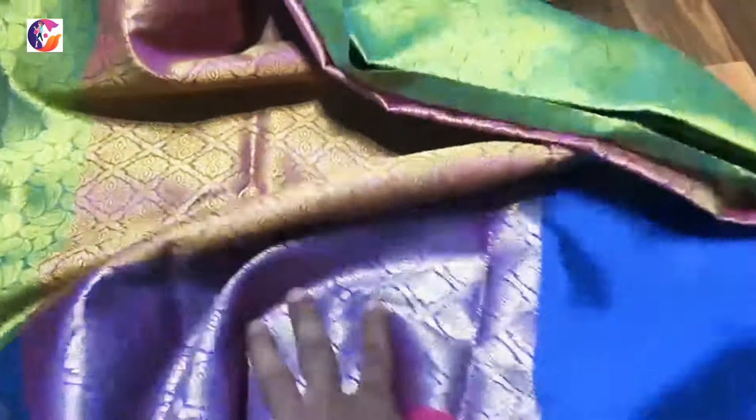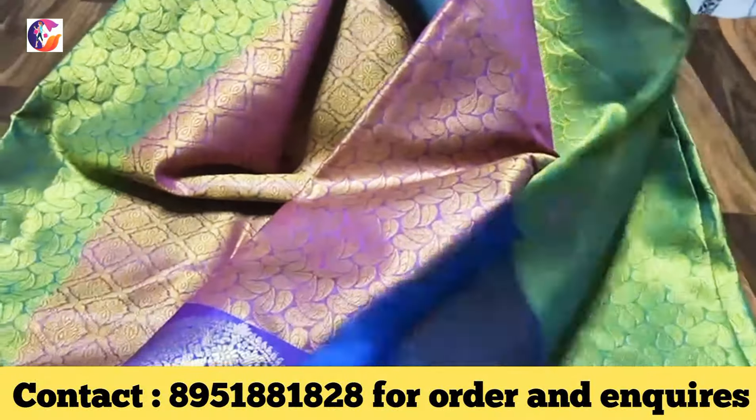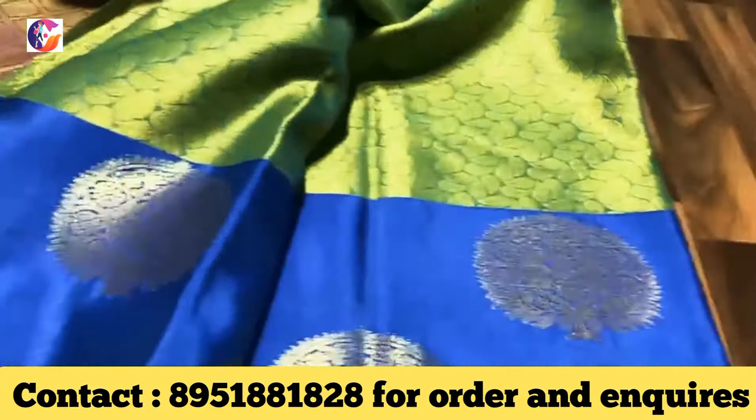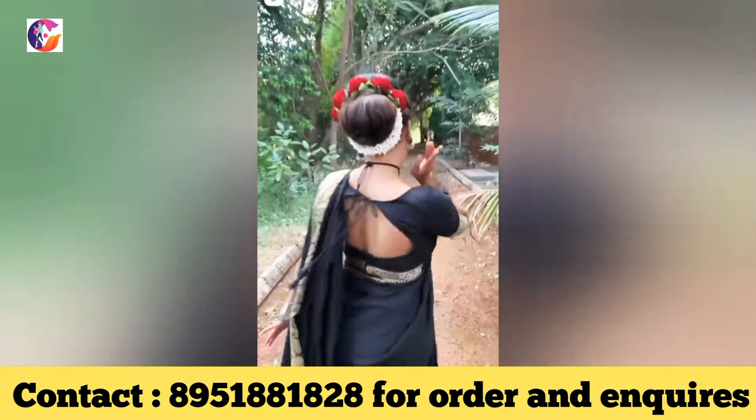8-widget Sari collections. You will have silk, banana, art silk, 60g, linen — all the collections in one place. That is the manufacturing place. If you are a subscriber, you will see the manufacturing rate. You will have all the Sari collections in this video.